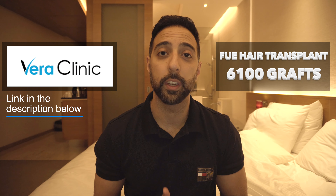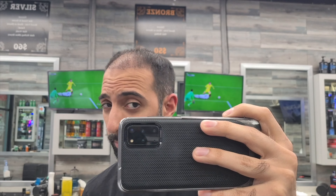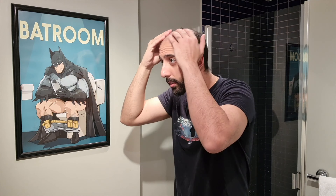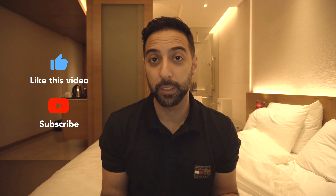For those who are new and have just stumbled upon this video: I got a hair transplant about 11 months ago from Istanbul, Turkey. I got an FUE hair transplant from Vera Clinic and had 6,100 grafts extracted from my donor area and placed onto my hairline and mid scalp. I've been posting my entire journey from the beginning, including monthly updates, tips, and insights that can help someone looking to get a hair transplant or someone who has just gotten one.